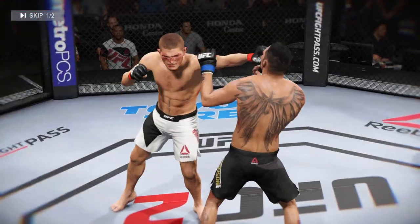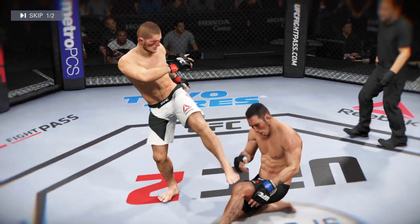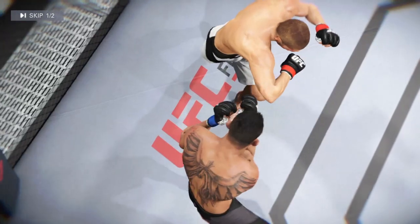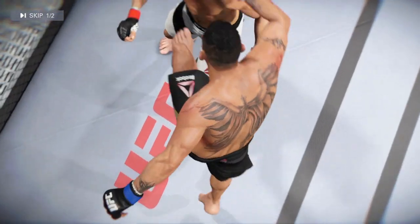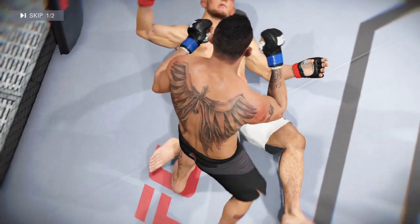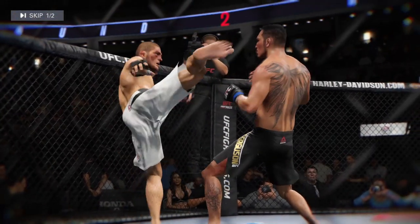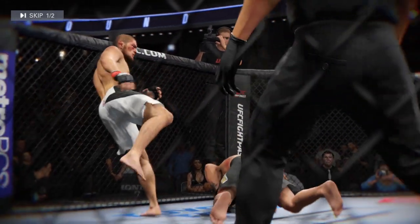And here a big shot lands and a knockdown. And here another big shot lands and another knockdown. And here another clean shot lands and another knockdown, and one last knockdown.